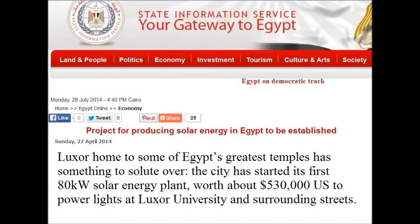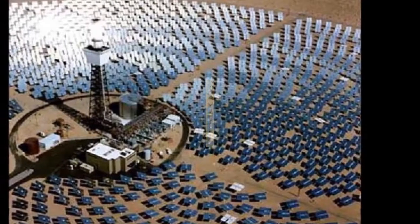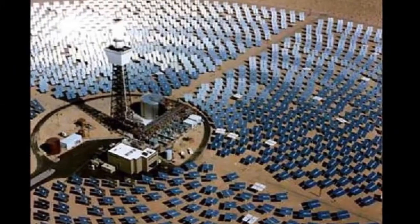Now, 3,300 years later, a new city of the horizon is being built, not far from the old temple site of the city of Atan.